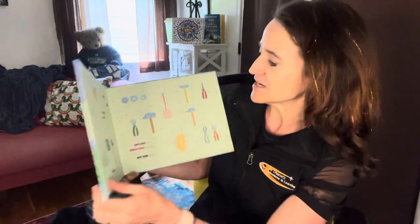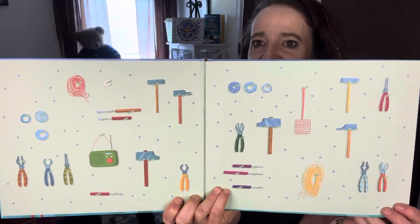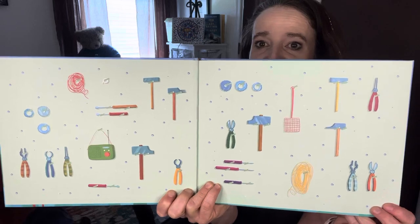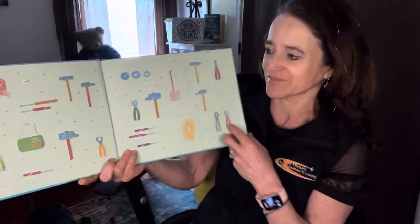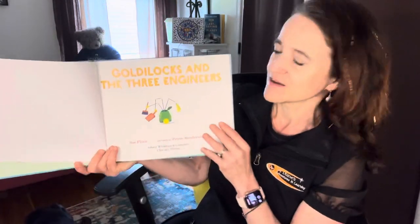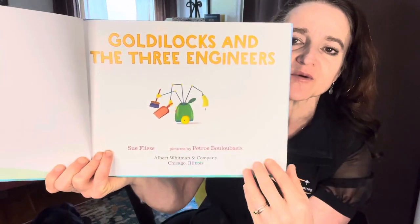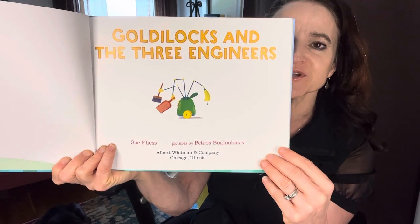Goldilocks and the Three Engineers. And if you check out those end pages, I love them because they give you different kinds of tools that you might use as a maker or an engineer. What kinds of things do you notice? And check out the invention right here on the opening page. What do you think that might be used for? How would you improve that?